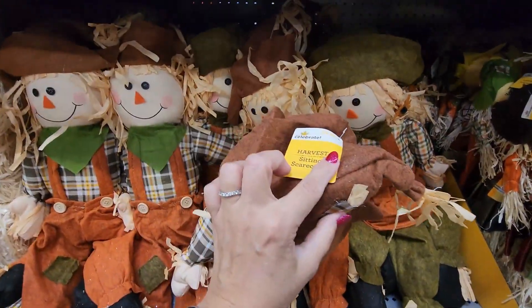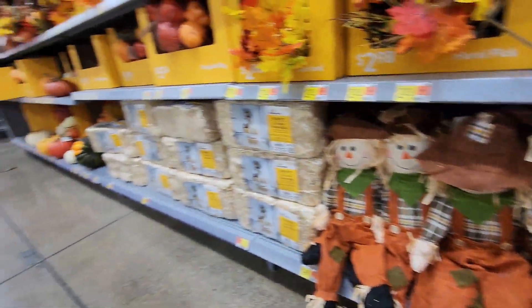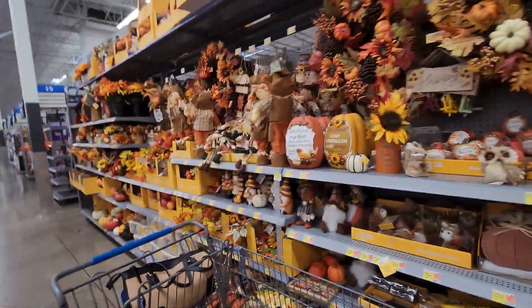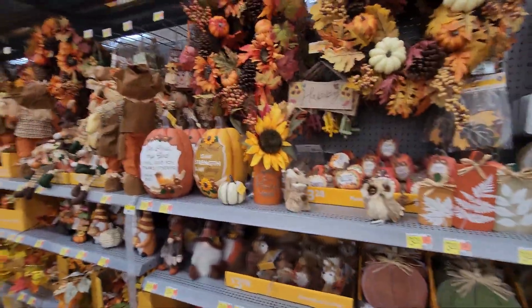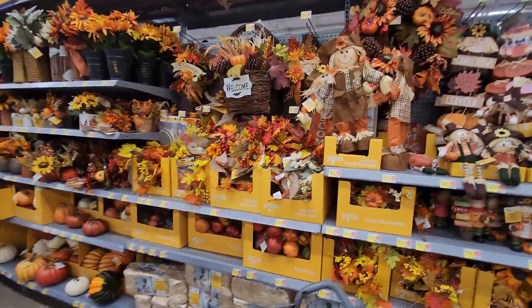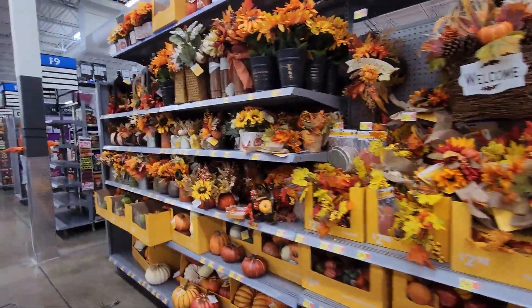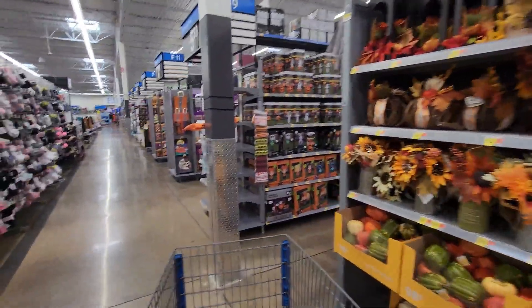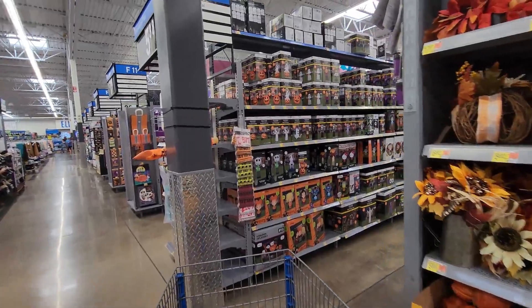Those weighted scarecrows are $9.98, and I think we may be back to where I started. So this is the fall aisle — we really only have this one fall aisle it seems. That's what I found at our Walmart for fall decorating. Let me go look around the store — I know there's a lot more Halloween but you'll have to come back to my next video for that.